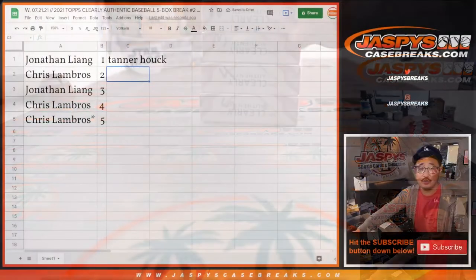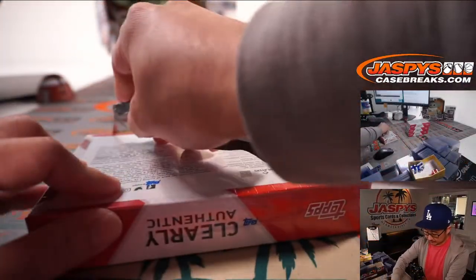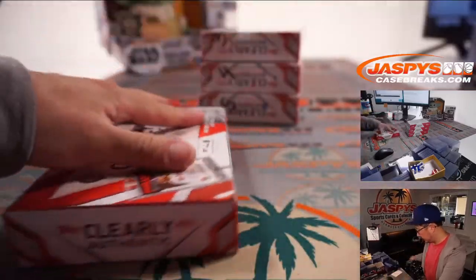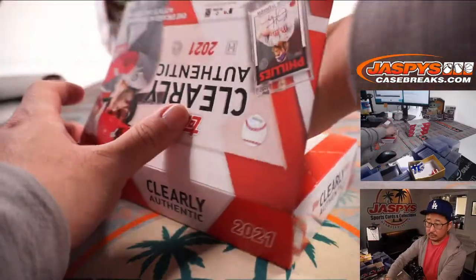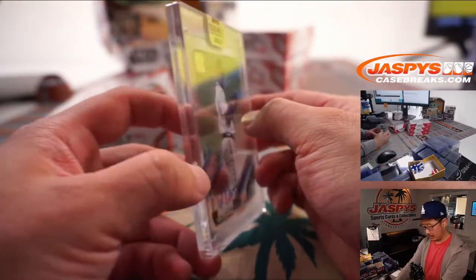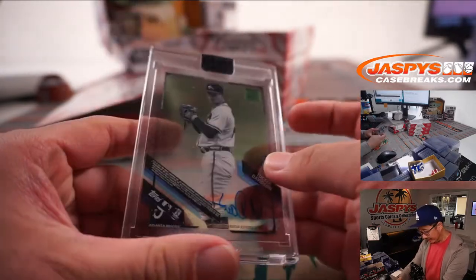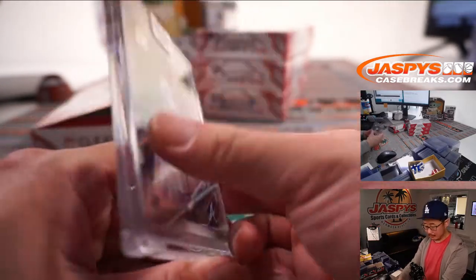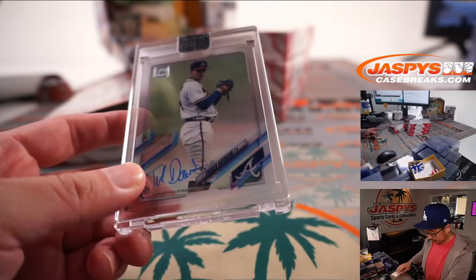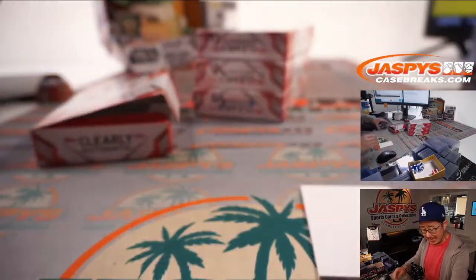Box 2 is going to go to Chris. And it's going to be a Rookie Auto — that's Tucker Davidson, Braves pitcher. Tucker Davidson Rookie Auto. I do like that acetate look.